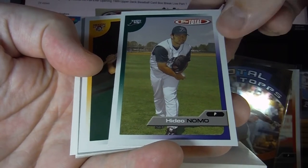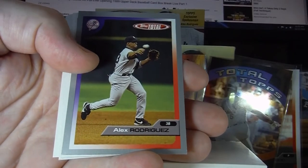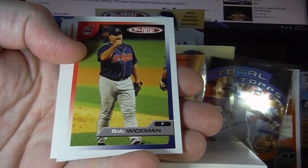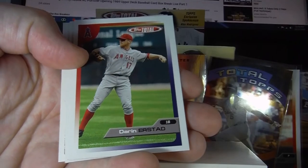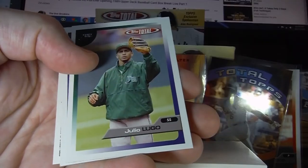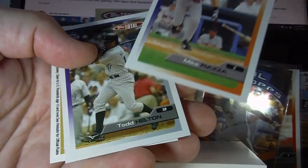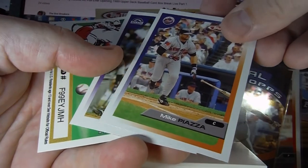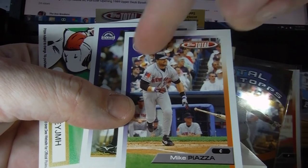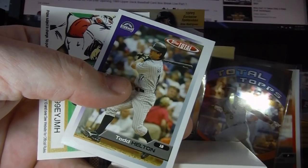There's Hideo Nomo — I had his rookie card. Alex Rodriguez with the silver border. We'll look at that a bit closer — we've talked about surface and corners, now we're going to talk more about chipping and edges. There's Mike Piazza and Todd Helton. This Piazza one looks a little off-center — you can see there's just not very much white on one side and more on the other. Todd Helton is a potential Hall of Famer.